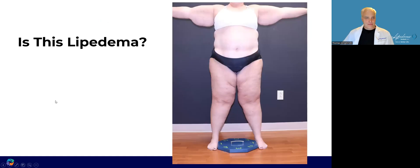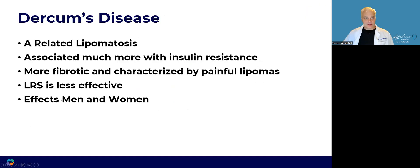Is this lipoedema? Nope. This is Dercum's disease. It's another related lipomatosis or fibrotic adipose disease, associated with much more insulin resistance and really needs to be treated with things that lower inflammation. It's more fibrotic and characterized by painful lipomas instead of diffuse painful tissue. Lipoedema reduction surgery is less effective — in fact, all surgeries on Dercum's disease can aggravate it. The healing process is abnormal and overreactive, causing increased inflammation and fibrosis in any area that has trauma. It affects both men and women pretty equally.